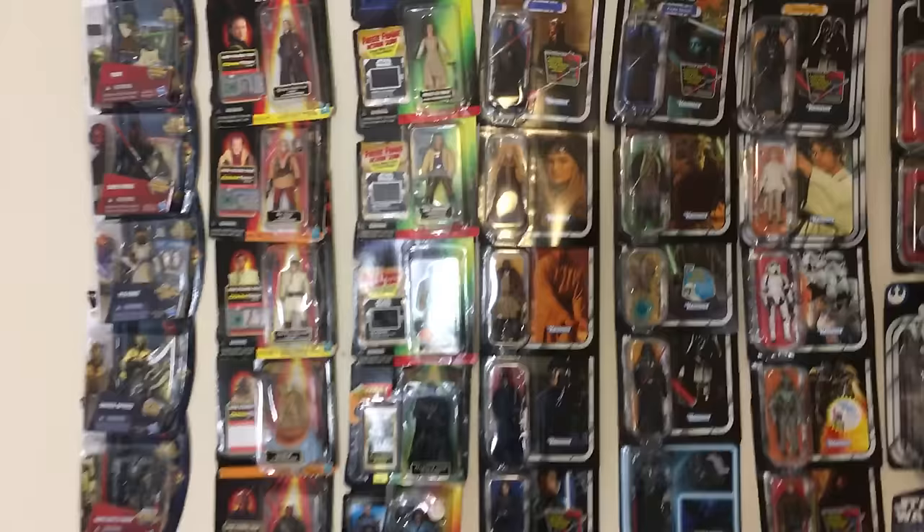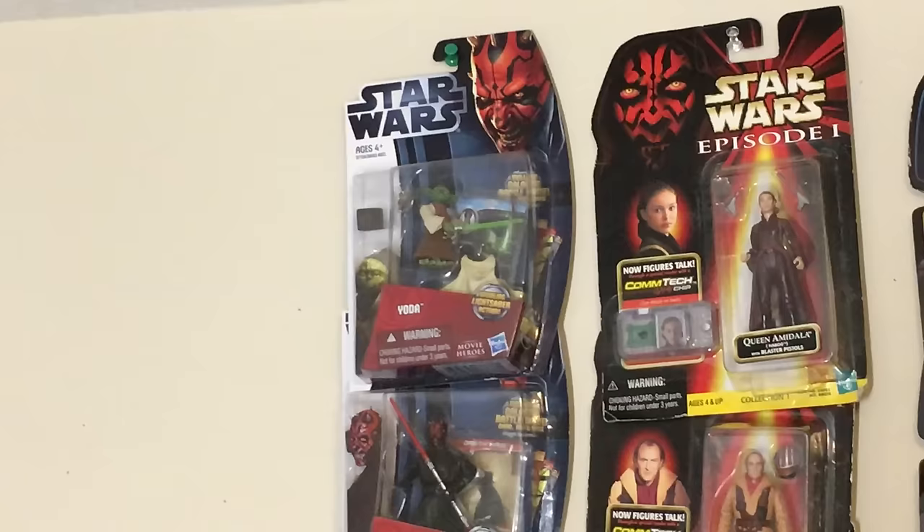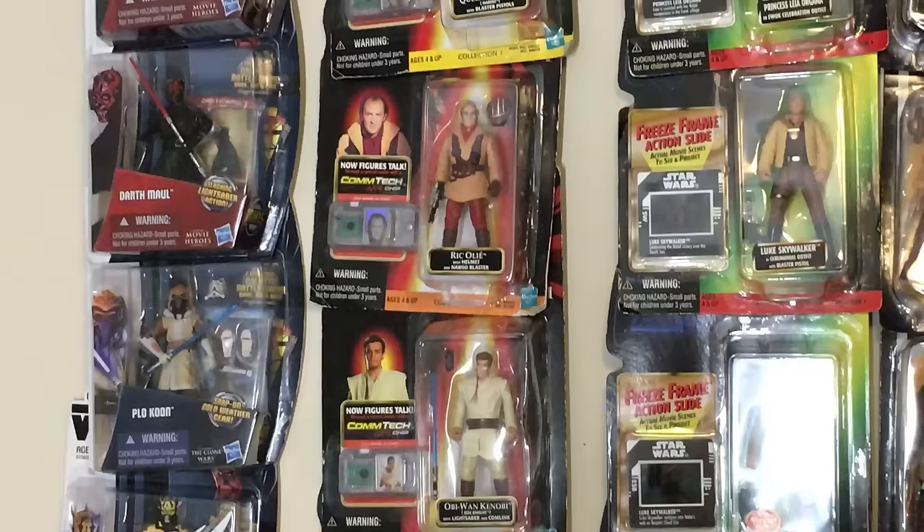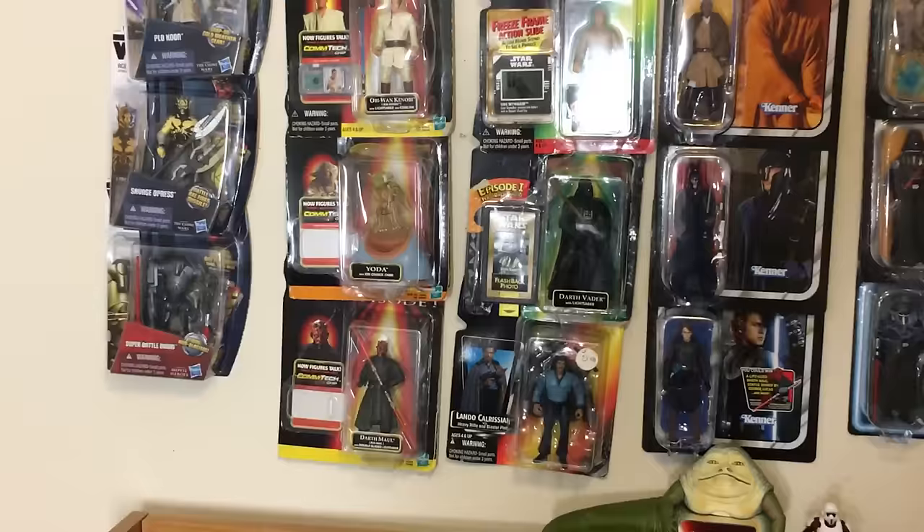So these are figures that I still have packaging for. Over here we got Yoda, Darth Maul, Plo Koon, Savage Opress, Super Battle Droid. These are figures that are loose out of packaging. Next we have these Episode 1 figures: Queen Amidala, Rick Oli, Obi-Wan, Yoda, Darth Maul.